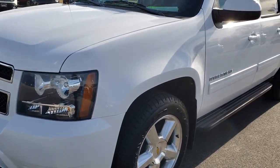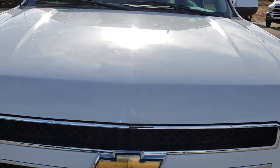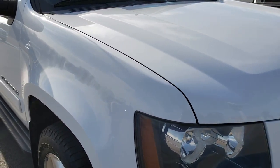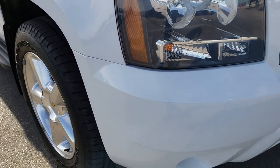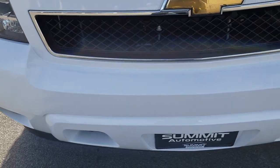Today we are checking out this super clean 2011 Chevy Avalanche. This vehicle has the 5.3 liter V8 motor. From this HD video you will be able to tell that this truck is extremely clean considering the age and miles on it.